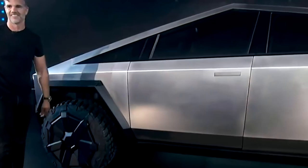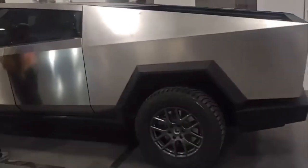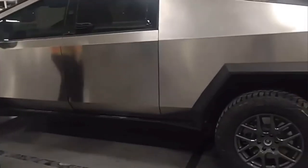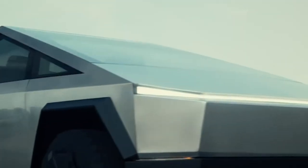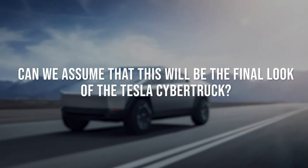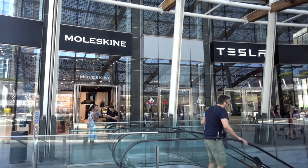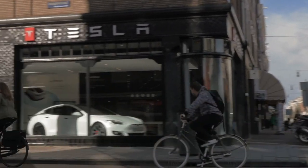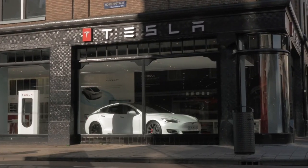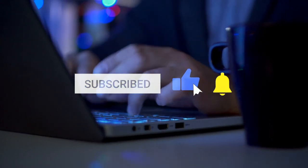In some countries, it is illegal to drive without mirrors. We also see that the handles have disappeared — these were previously still present on the Cybertruck. Can we assume that this will be the final look of the Tesla Cybertruck? What do you guys think? Let us know in the comments below. If you want to be updated about the Cybertruck and topics like this, make sure to subscribe to our channel. Thanks for watching the world of Tesla.